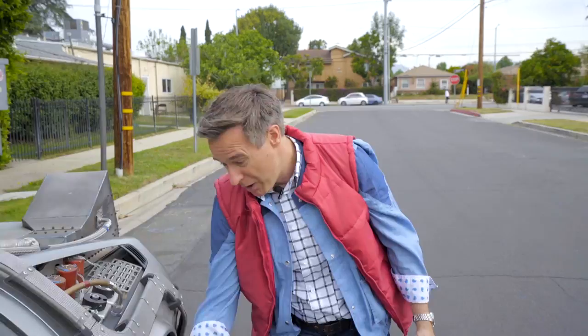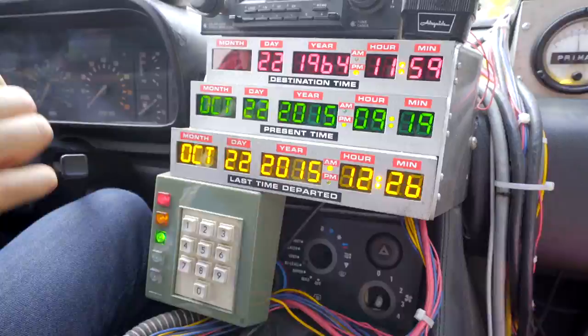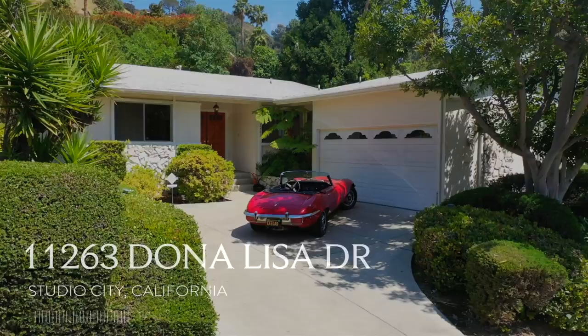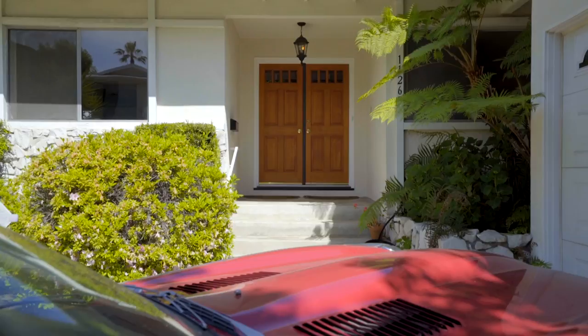And what better way to see this mid-century gem? We go back in time, of course. Welcome to 11263 Doña Lisa Drive. Welcome to 1964.